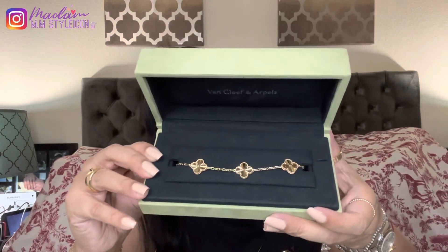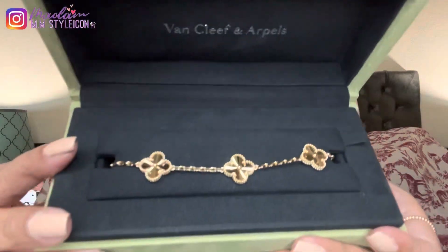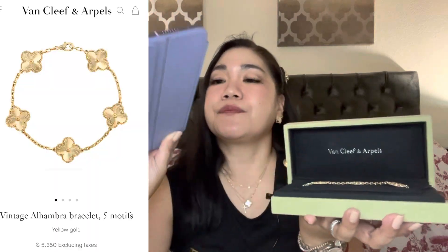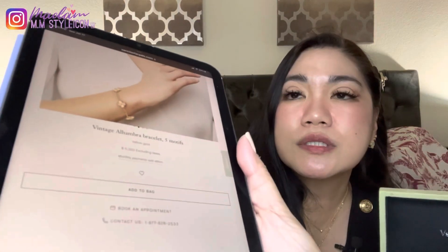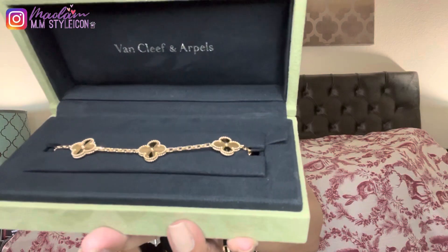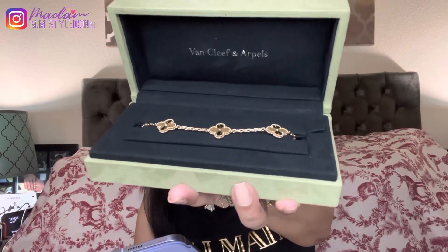What I got is the beautiful 5-motif Guilloche bracelet in yellow gold. It's a beautiful, stunning piece from Van Cleef and Arpels. This is the 5-motif Guilloche bracelet in yellow gold, retailing at $5,350. It's the Vintage Alhambra bracelet 5-motif Guilloche in yellow gold. The clasp is hallmarked — small model in yellow gold. The bracelet wrist size is 7.48 inches.